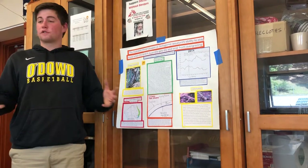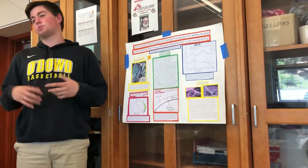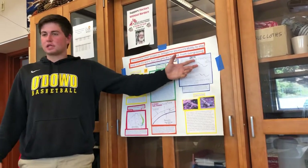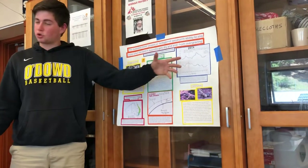It could have been from deforestation, and its predators maybe died off a little bit — I don't know. But as you can tell, there's a big jump and then a big drop off.